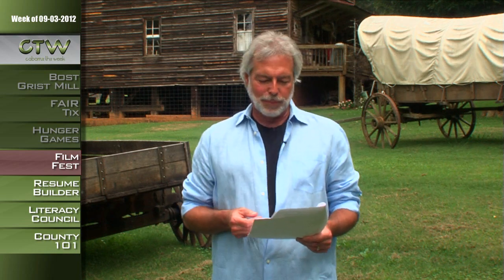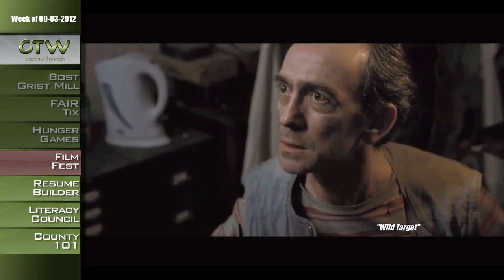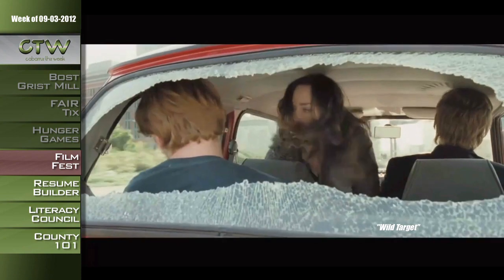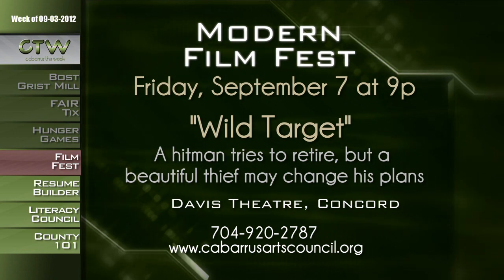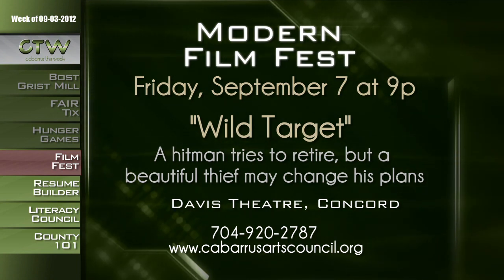The Modern Film Fest is returning to the big screen at the Davis Theater. They're starting back up with a comedy called Wild Target, featuring Emily Blunt, Bill Nighy, and Rupert Grint. It's about a hit man who tries to retire from his criminal life but instead finds himself an apprentice from a missed target. A thief, a hit man, and a private detective thicken the plot. Get there early for a prime seat. Wild Target screens Friday, September 7th at 9 p.m. at the Davis Theater, located at 65 Union Street South in Concord. Call 704-920-2787 or visit cabarrusartscouncil.org.